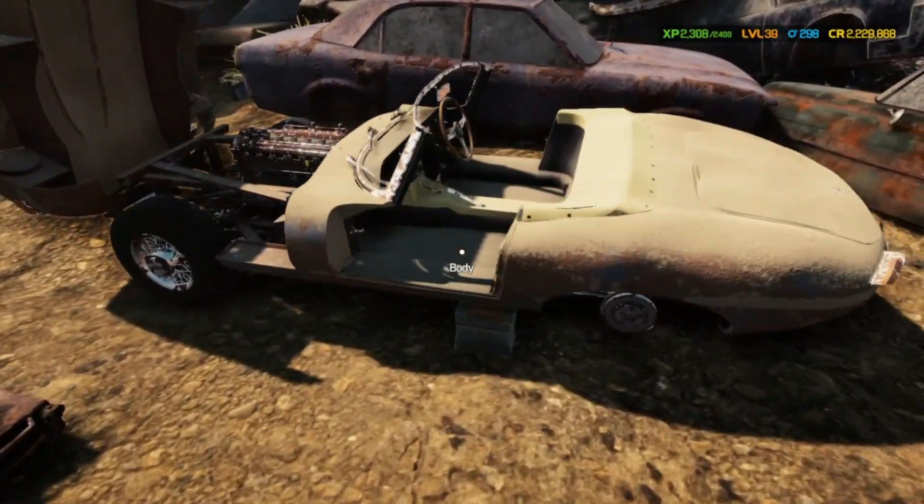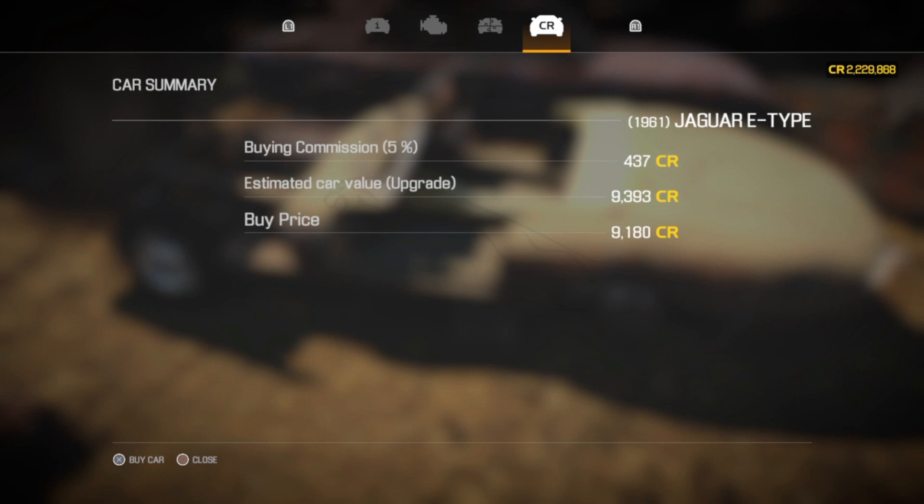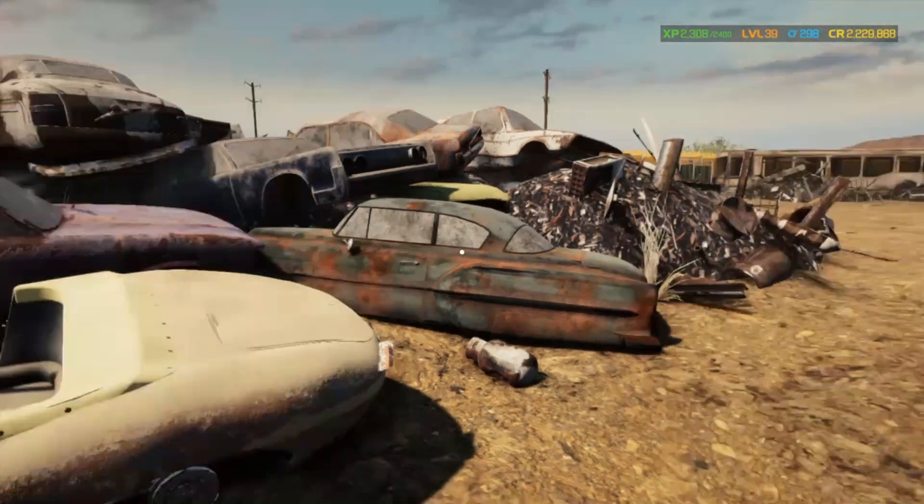Here we have another car — this is going to be a Jaguar E-Type, and this car comes from the Jaguar downloadable content. We'll take a look at this one. The value on this one is $93.93 and the buy price is $91.80, so again not much — you're a little bit in the red. Still not really what I'm looking for, so I will keep searching.